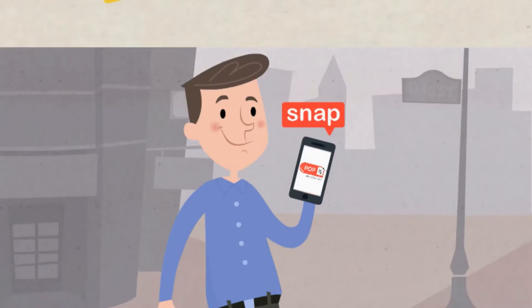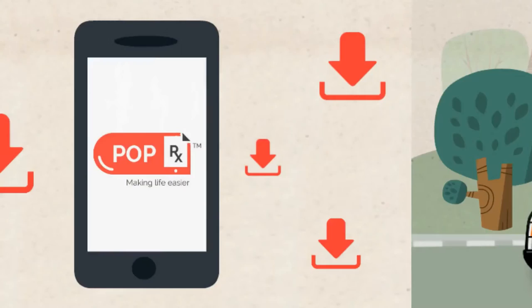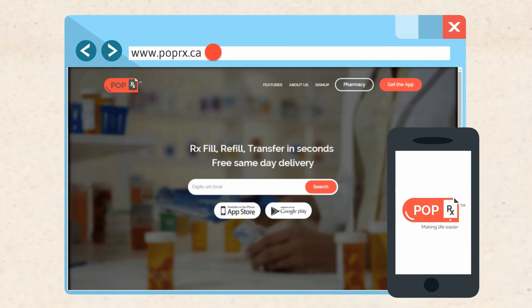So again, just snap, pay, and have it delivered the same day free. Download the app today at www.poprx.ca.